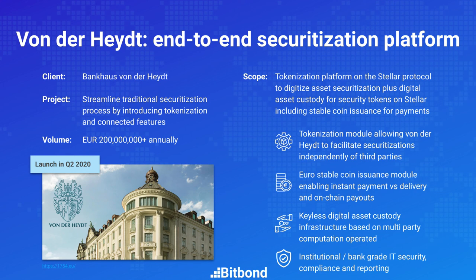Once the securitization is set up, the tokens representing the security are created and the investor buys them with the euro tokens they already hold. There is an instant delivery versus payment mechanism: the euro tokens are deducted from the account and the security tokens are credited. They don't need separate accounts with different custodians — everything happens within the wallet of Bankhaus Fondahyte.